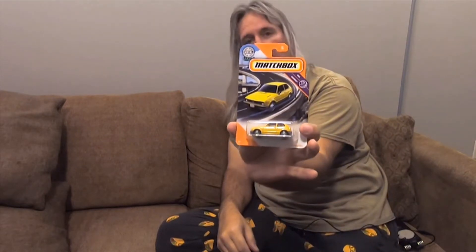My wife got me a matchbox car — it's a '76 Honda Civic in yellow. I used to have one; I actually had a '76 Honda Civic in yellow that looked exactly like that.